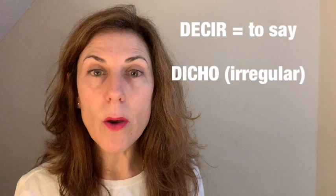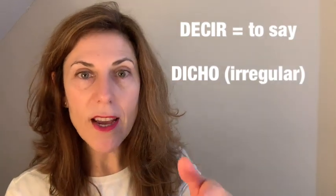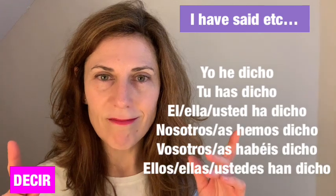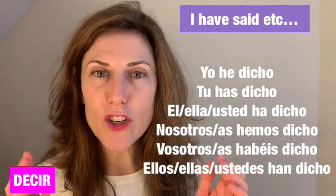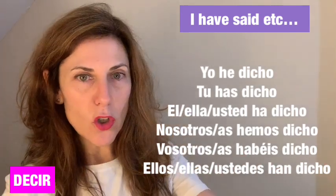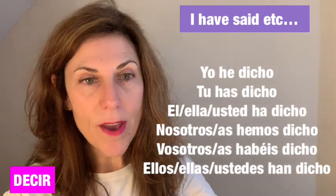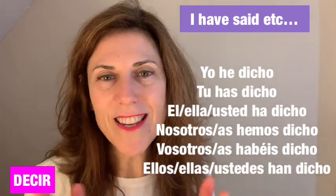So if I want to say 'I have said,' 'you have said,' or 'he or she has said,' I conjugate it as: yo he dicho, tú has dicho, él/ella/usted ha dicho, nosotros hemos dicho, nosotras hemos dicho, vosotros habéis dicho, vosotras habéis dicho, ellos/ellas/ustedes han dicho.